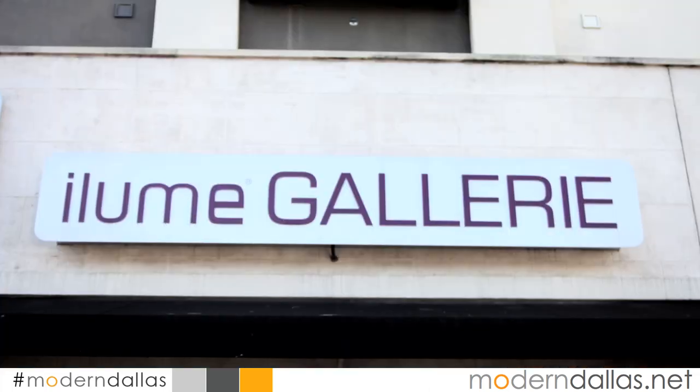It's a great show at Illume Gallery, located at 4123 Cedar Springs, Suite 107, zip 75219. You can also visit their new website at allumegallerie.com — spelled G-A-L-L-E-R-I-E. The gallery is right next to Odish on Cedar Springs, across the road from Kroger, with complimentary valet parking as well.